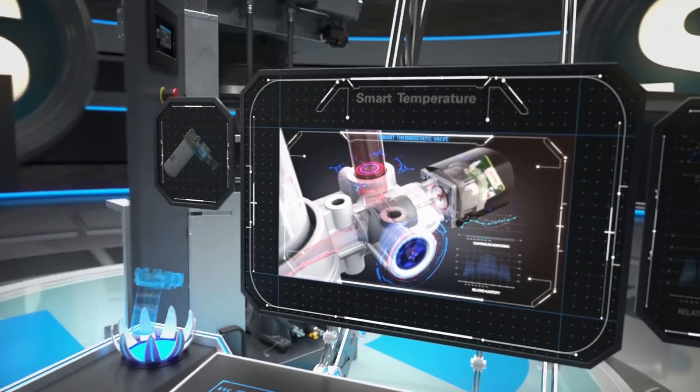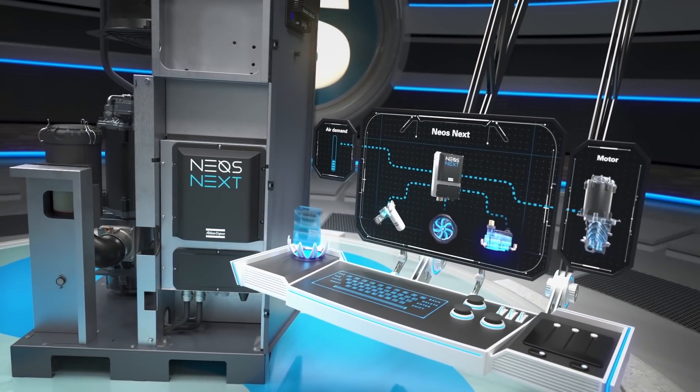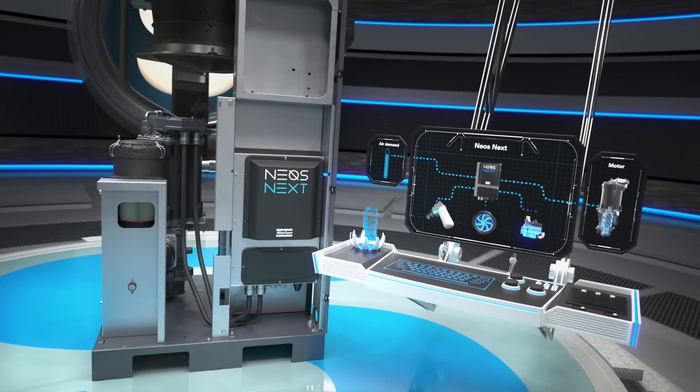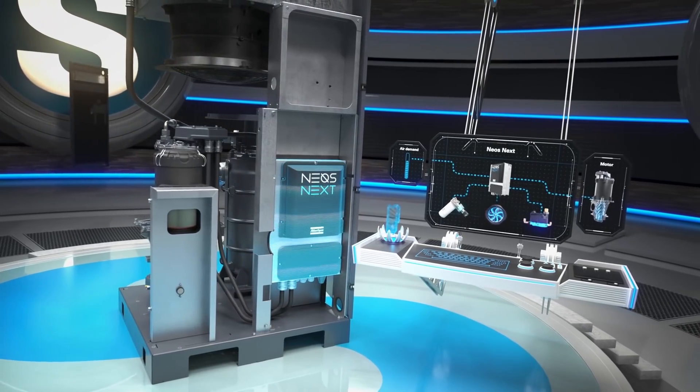Key to this optimized performance is the NEO's Next, which manages the motor, the VSD fan, and the STC system. Developed in-house, the NEO's Next combines the functionality of an entire electrical cubicle in one compact component.